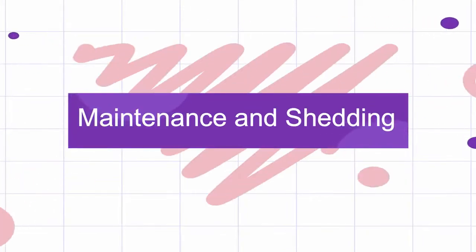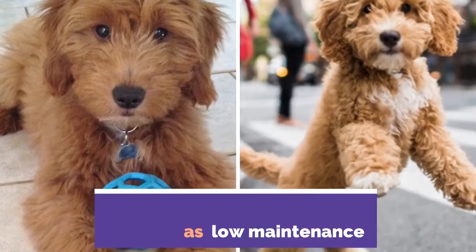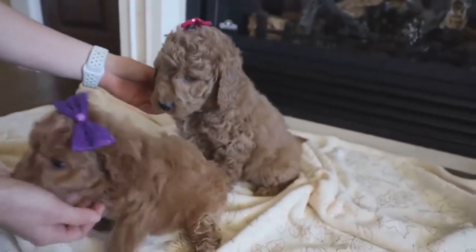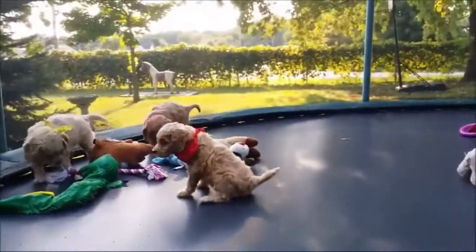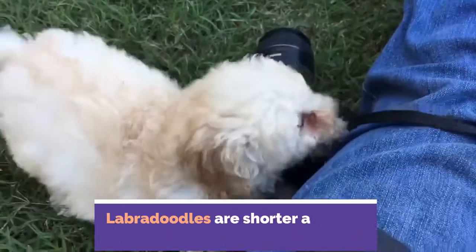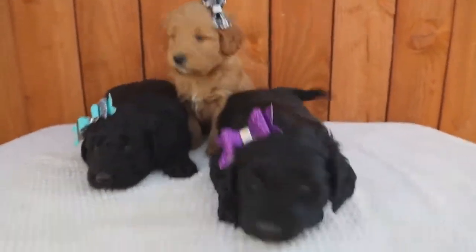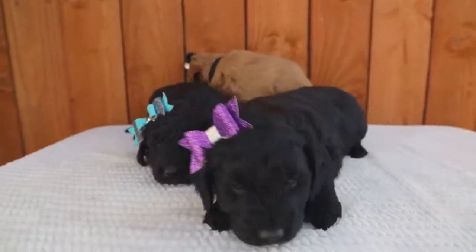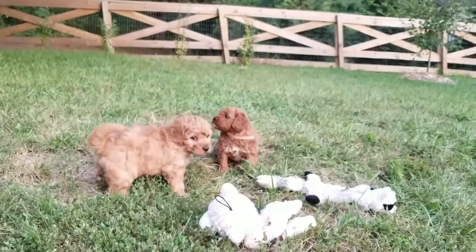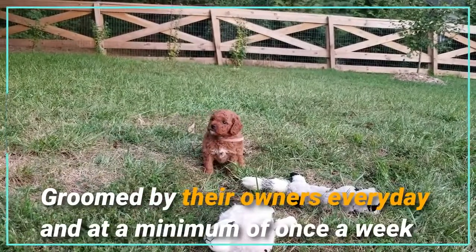Number one: maintenance and shedding difference. Both these breeds are classed as low maintenance. These dogs have hypoallergenic qualities and have a low shedding coat. The golden doodle's coat tends to be longer, while the labradoodle's coat is shorter and has less wave to it. Due to the length of the golden doodle's coat, they will need to be groomed more often in comparison to a labradoodle. It is recommended that a miniature golden doodle is groomed by their owners every day, at a minimum of once a week.